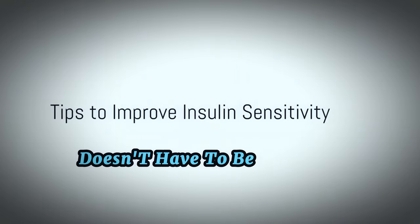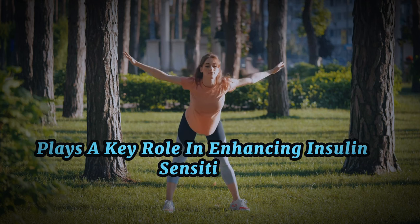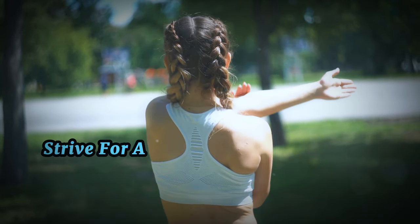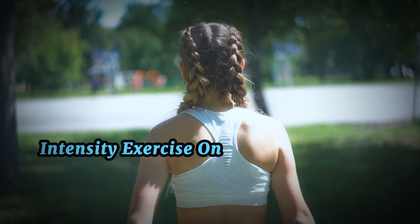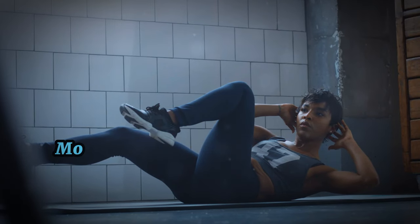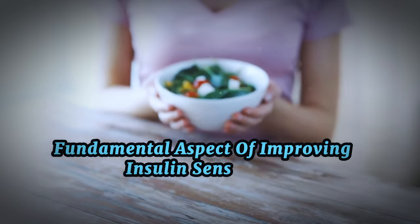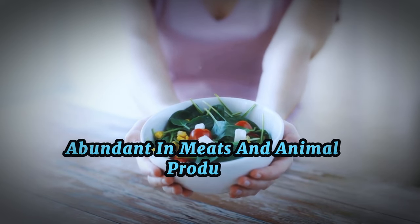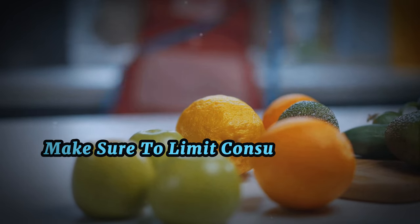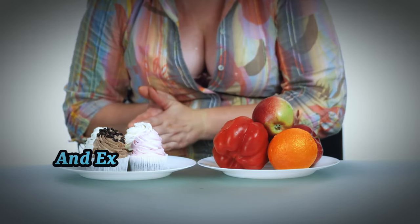Boosting insulin sensitivity doesn't have to be difficult. Firstly, regular physical activity plays a key role in enhancing insulin sensitivity. The more frequently you exercise, the better your body can utilize insulin and process glucose. Strive for a minimum of 30 minutes of moderate-intensity exercise on the majority of days — a brisk walk, cycling, or a home-based workout routine. Moving on to diet: adhering to a healthy eating plan is another fundamental aspect of improving insulin sensitivity. Make sure to limit consumption of processed foods and high-sugar snacks, as these can cause spikes in your blood sugar levels and exacerbate insulin resistance.